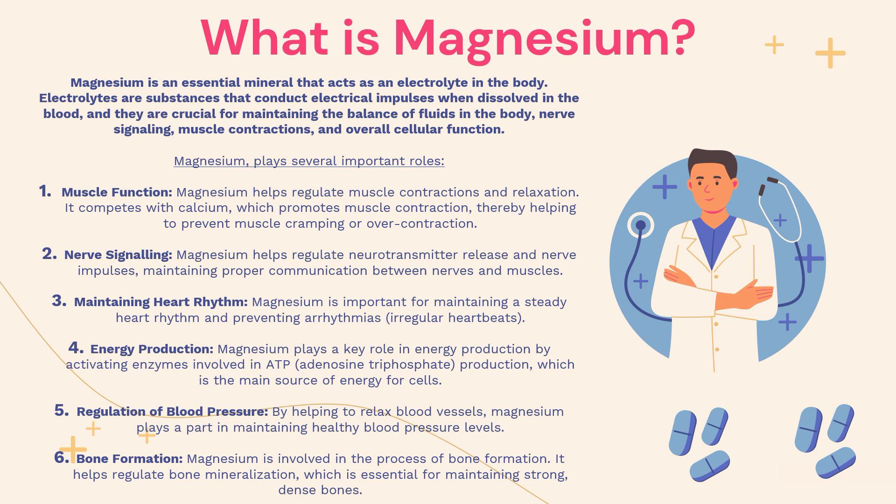Magnesium plays several important roles in the body. Number one is muscle function: magnesium helps to regulate muscle contractions and relaxation. It competes with calcium, which promotes muscle contraction, thereby helping to prevent muscle cramping or over-contraction. Number two is nerve signalling: magnesium helps to regulate neurotransmitter release and nerve impulses, maintaining proper communication between nerves and muscles.